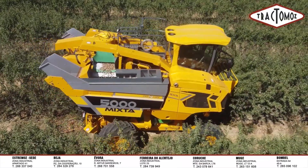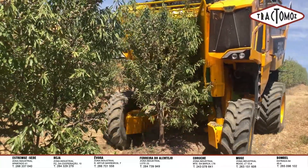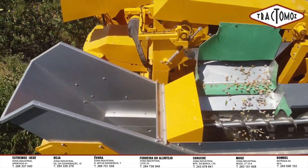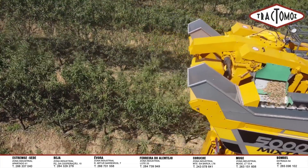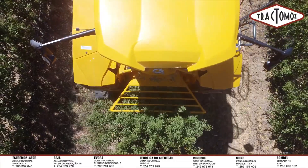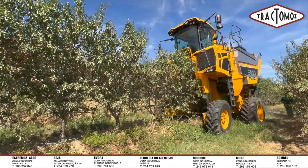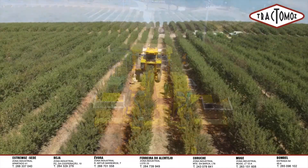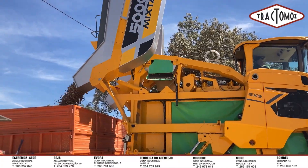The Grigoir GX 9.6 Mixta is a super-intensive fruit harvesting solution for grapes, almonds, and olives. Equipped with a Deutz 6-cylinder engine producing 190 horsepower, it enables fast movement and traversal of difficult terrain. The machine uses a dual set of vibrating blade clamps to cut and harvest each grape cluster, storing grapes in bins with a capacity of up to 7 tons, significantly increasing productivity and grape quality.